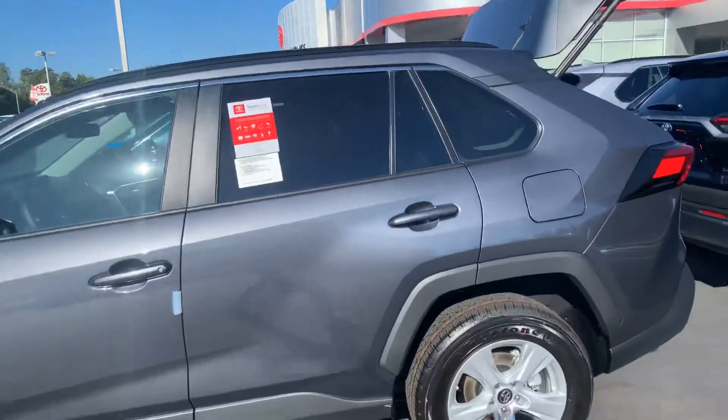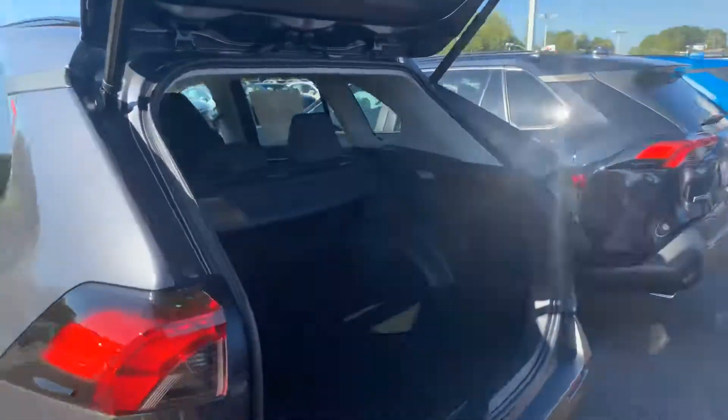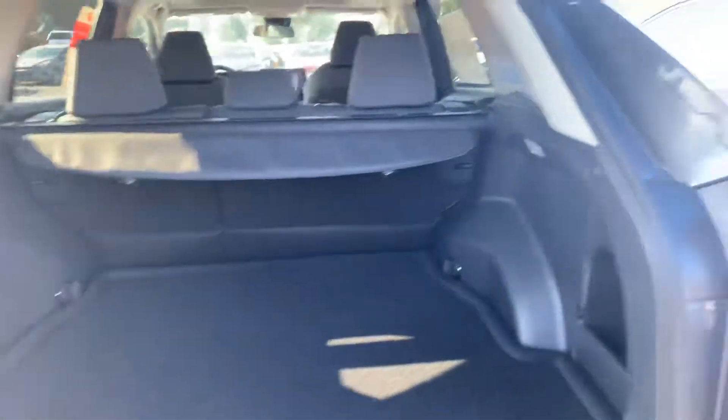You're also getting your power liftgate. Excellent cargo space — you have your carpeted cargo mat and your tonneau cover.